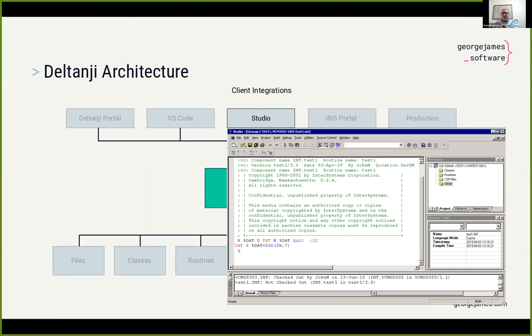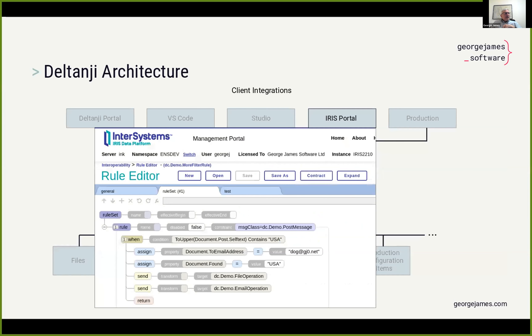For those that love Studio — and I think there's still quite a few — Deltanji has always had full source control integration for Studio. We've always supported it and will continue to support it for as long as there are developers that love to use it. We're not forgetting Studio.